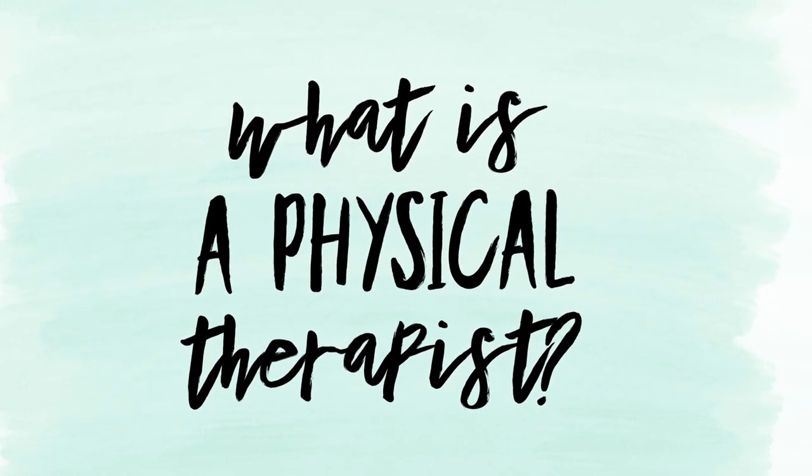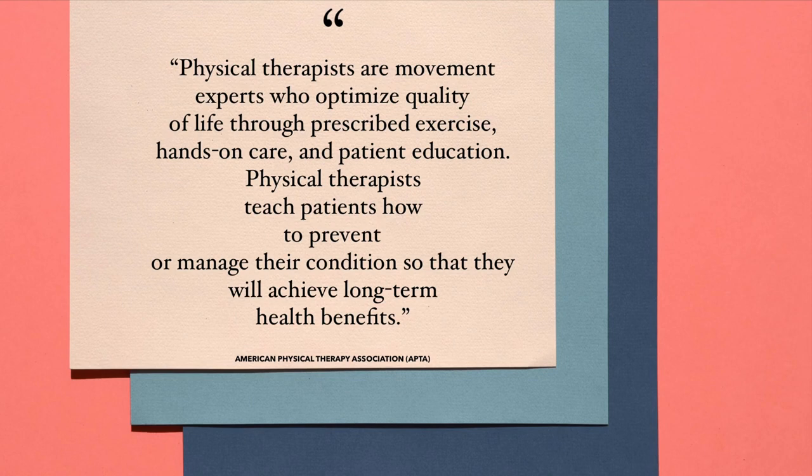What is a physical therapist? The American Physical Therapy Association (APTA) says that physical therapists are movement experts who optimize quality of life through prescribed exercise, hands-on care, and patient education. Physical therapists teach patients how to prevent or manage their conditions to achieve long-term health benefits. With horses, that looks quite similar — there's stretching, strengthening, hands-on care, and a lot of teaching the client how to work with their horse to get the outcomes they're looking for.